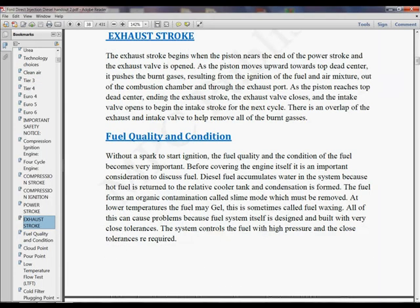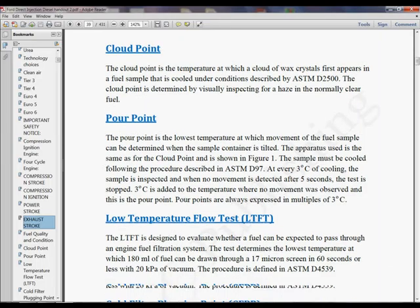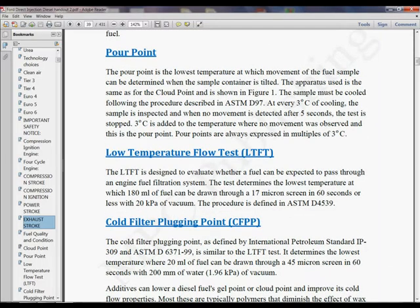Exhaust stroke gets into the fuel quality and condition — stuff you saw in the video, now you can go back and look at here. Utilize the book to go find short subjects you want to look at and pick up some data. Later on I'm going to show you where you can find technical service bulletins and more detail about other things.